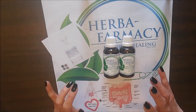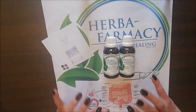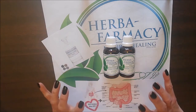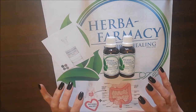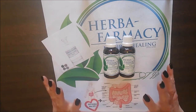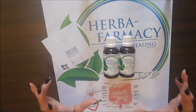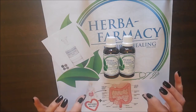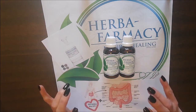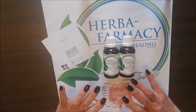Thank you so much for watching. Please check the link below where you will find a blog with more information on HCL that you can read up on. Also look for the discount voucher at the bottom for those who are going to go to the website and buy HCL — there's a special discount there for you. Thank you so much for watching and we will see you again very soon. Bye-bye.